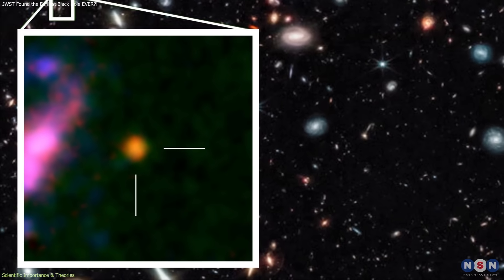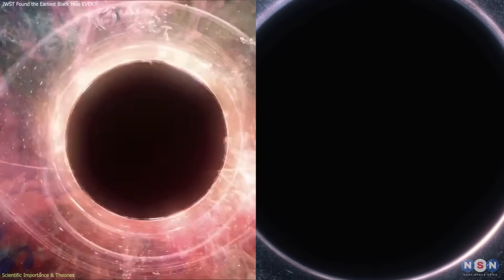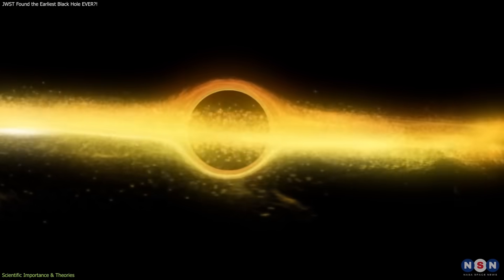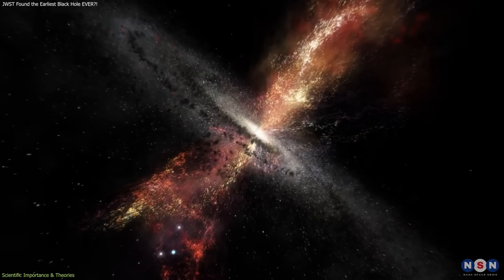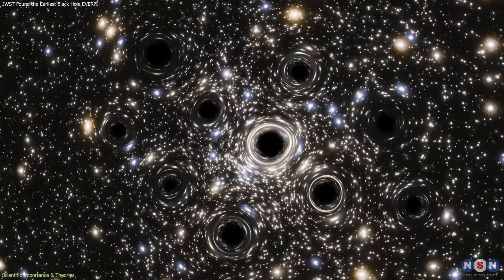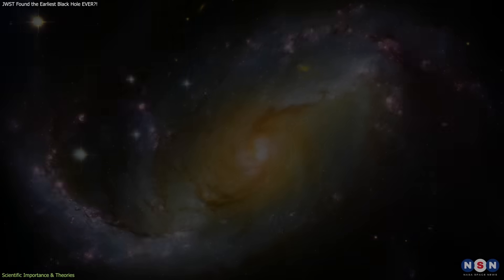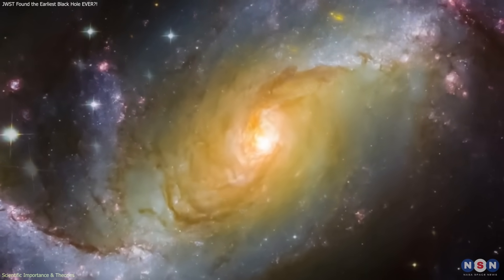GHZ2 sits in a regime where distinguishing between these two formation pathways becomes possible. Understanding which scenario dominated in the early universe is important because black holes influence their surroundings from the moment they form. Their radiation can heat nearby gas, regulate star formation, and shape the structure of early galaxies. If heavy seeds were common, black holes may have played a major role in the early evolution of cosmic environments. If light seeds grew faster than expected, it would indicate that early galaxy conditions were more conducive to rapid accretion than current models allow.